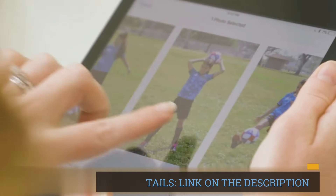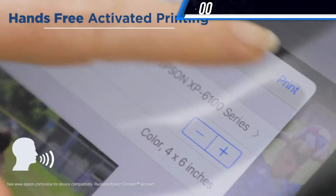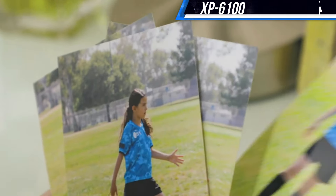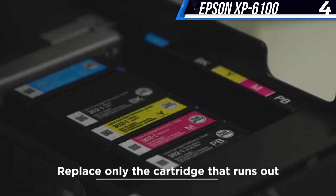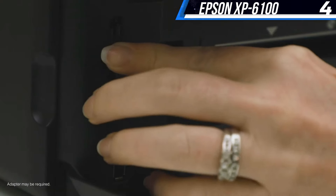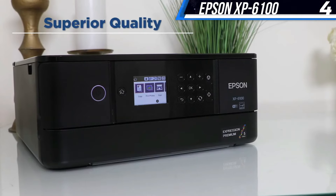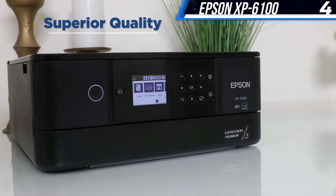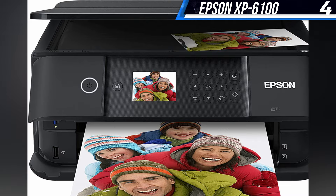The Epson iPrint app for Android and iOS worked well with the XP-6100. I also like that the printer comes with a designated email address, allowing you to print even when you're out of the house. Simply email what you want on paper to the printer, and you'll find hard copies waiting for you when you return to your home office. Those looking to use the XP-6100 primarily with a mobile device will likely be happy with it.